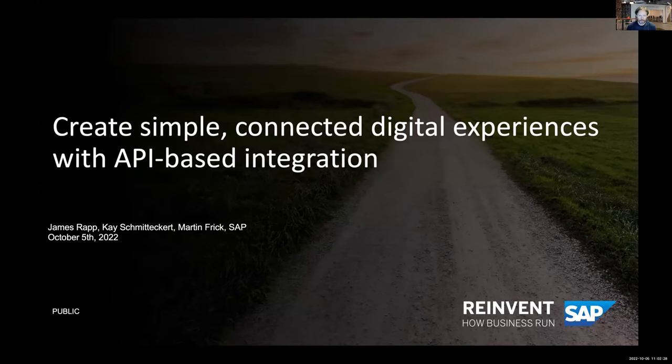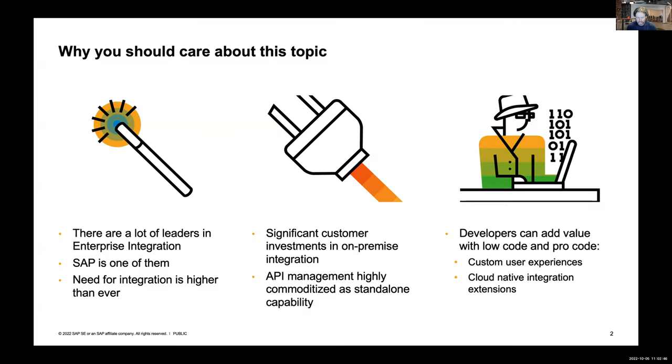My name is James Rapp. I hope you'll call me Jim. I'm joining you from Denver, Colorado, where it's just turned 9 a.m. I thought I would join you with a virtual background of the Building 7 Garage in Palo Alto. So as a starting point, I'll share with you just a couple of slides - I call this first one 'why you should care about this topic,' specifically why you should care about integration and API management.